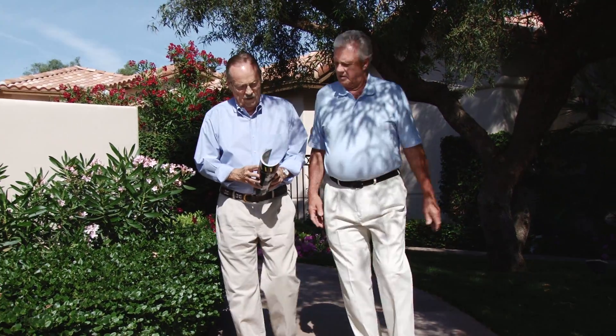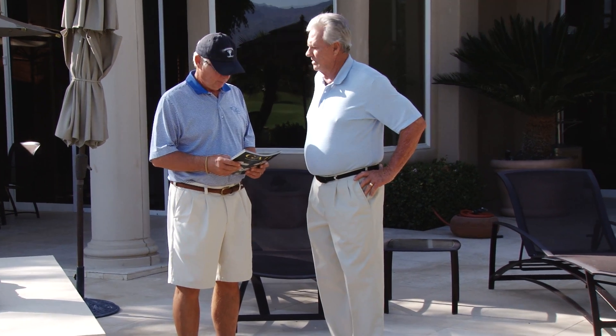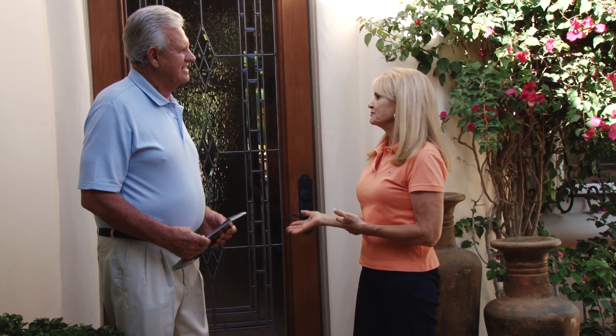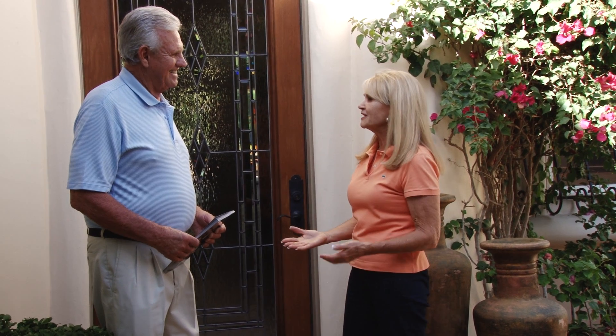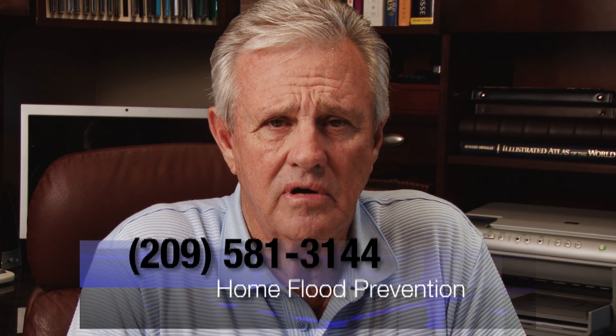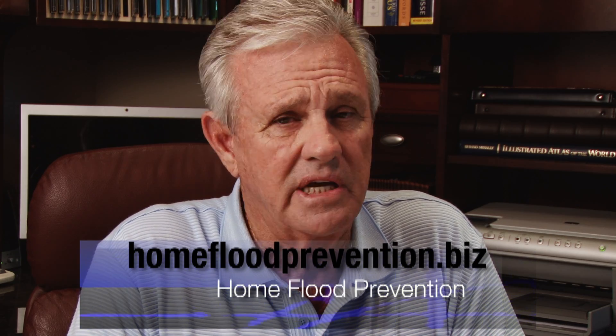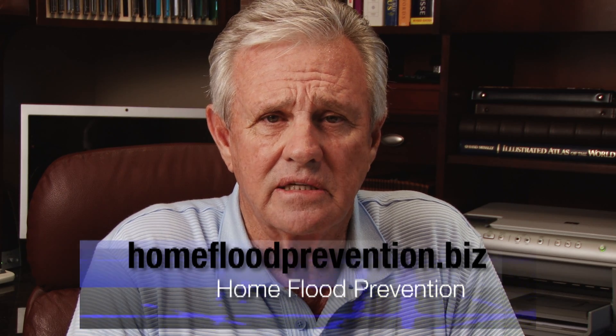Watercop is easily integrated into today's most high-tech homes for total automation. Remember, twice every minute a home in America experiences a plumbing flood. Don't gamble with your insurability — install a Watercop system right away. Just call us at 209-581-3144 or go online to homefloodprevention.biz to get all the details and schedule your installation. In less than a day you'll have peace of mind and total protection from catastrophic water damage in your home.